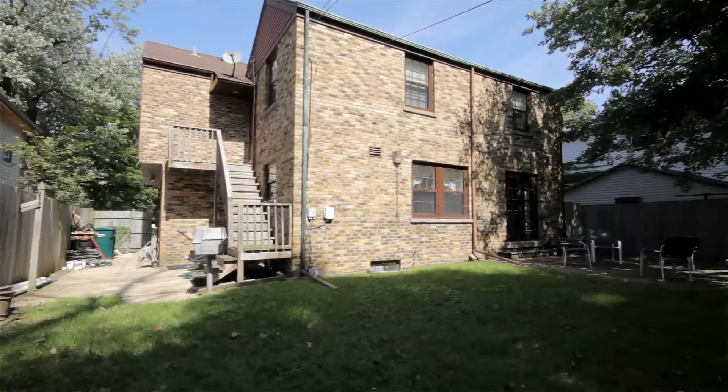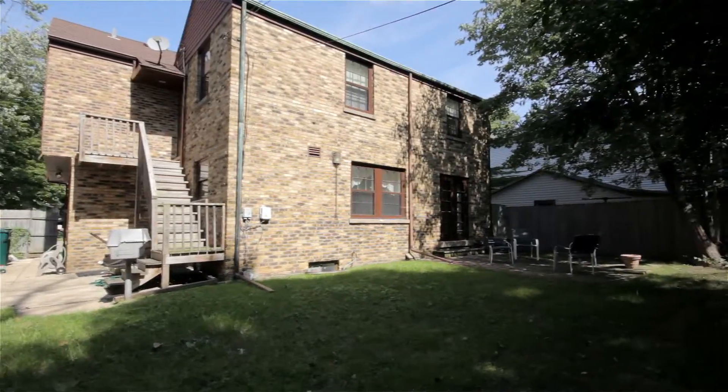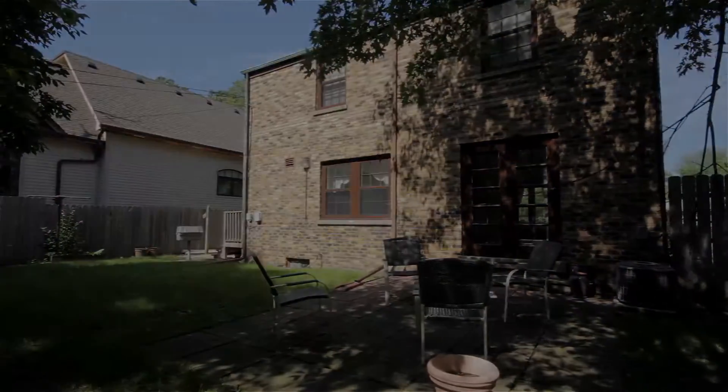Now in the rear yard you will find lush green landscaping and a brick paved patio ready for your enjoyment.